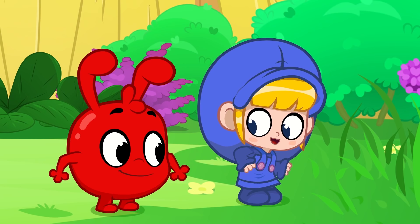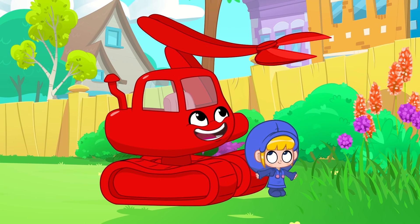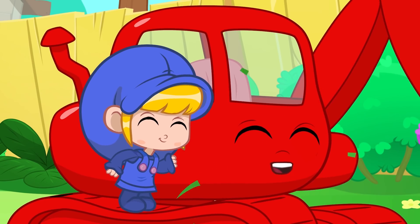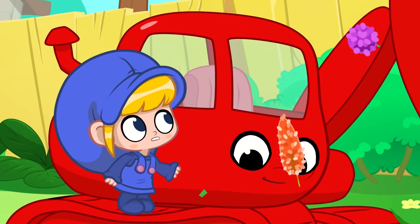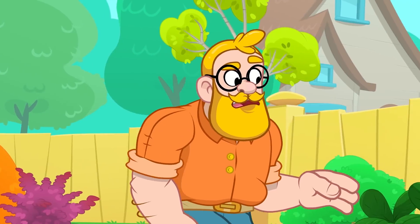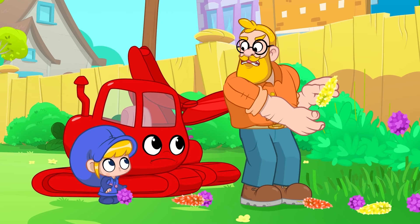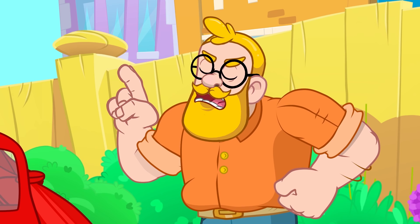Be safe! Morph into a cutter, Morphle! No! Morphle, stop! Uh-oh! What's going on here? Not my beautiful flowers! Why would you cut those? We didn't mean to, Daddy!